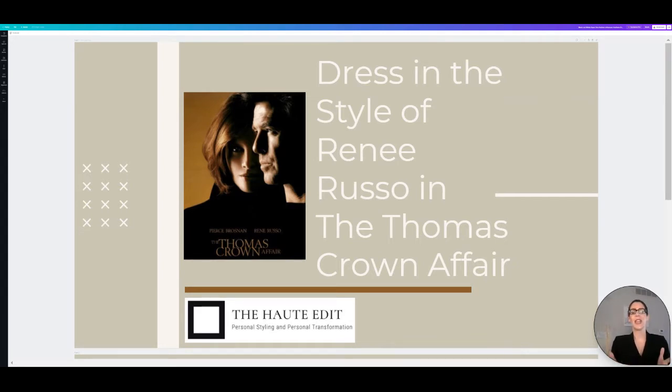This is an amazing movie for fashion. It was done in 1999, so it's a little bit of an older movie, but the looks that Rene Russo wears in the movie are just gorgeous, classic, timeless. Some are a bit minimalist, some are a bit Parisian, some are a bit edgy. I love the looks and I think you will too.